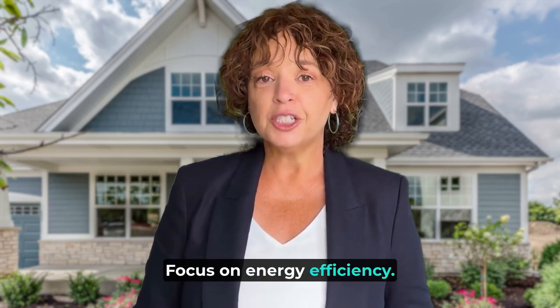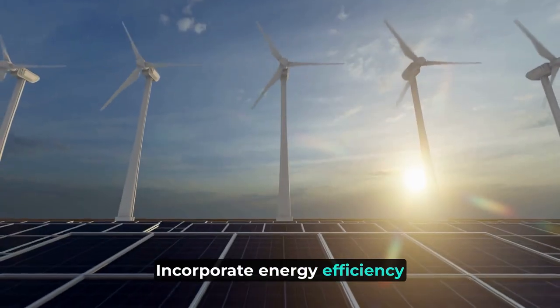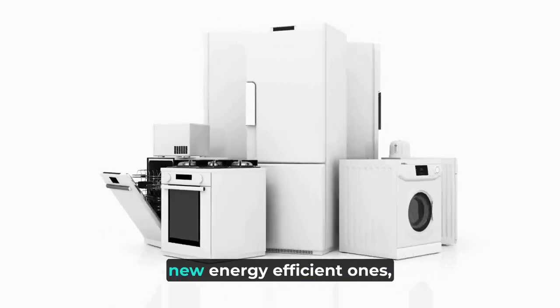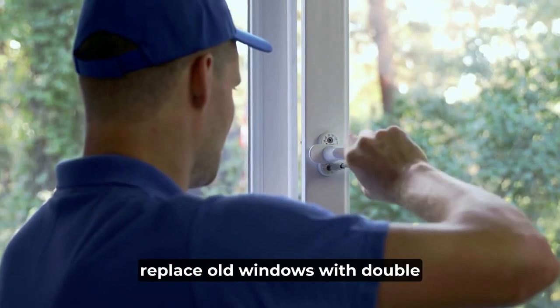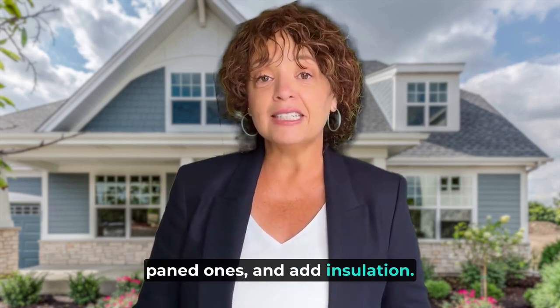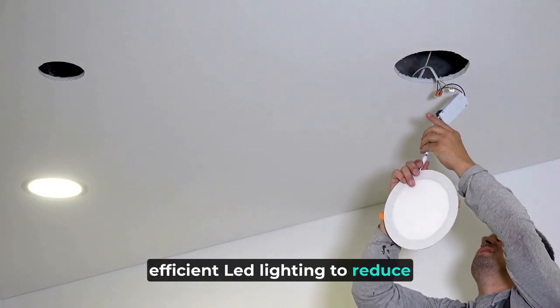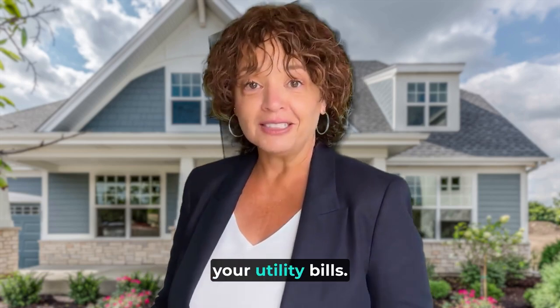Focus on energy efficiency. Incorporate energy efficiency upgrades into your renovation plans. Replace old appliances with new energy efficient ones, replace old windows with double paned ones, and add insulation. Also, switch to energy efficient LED lighting to reduce consumption and save on your utility bills.